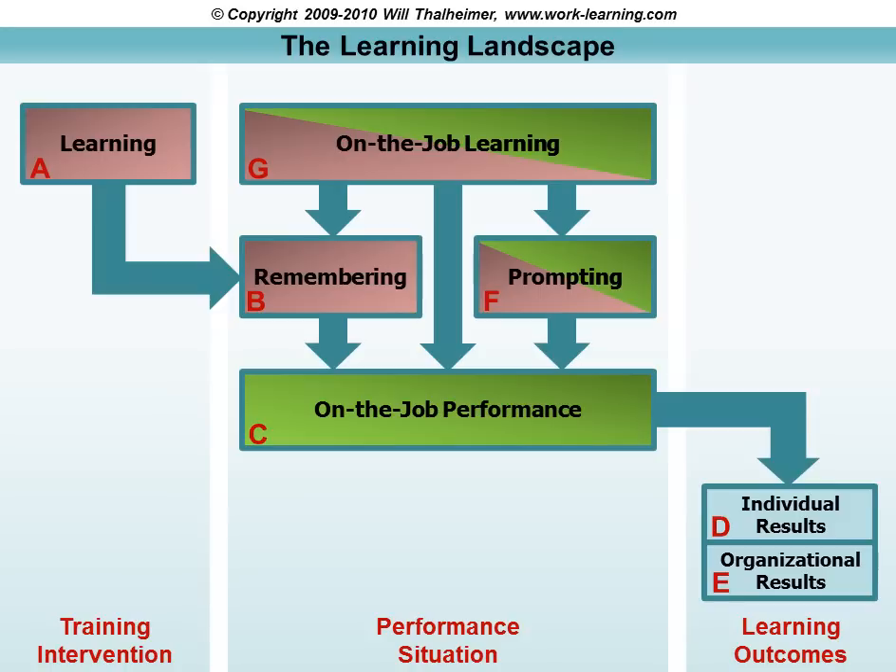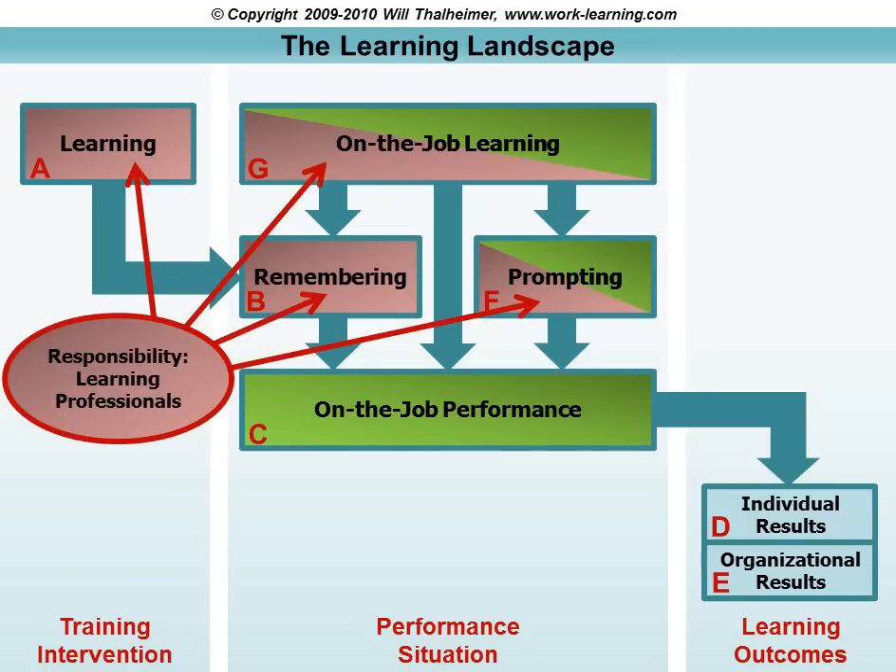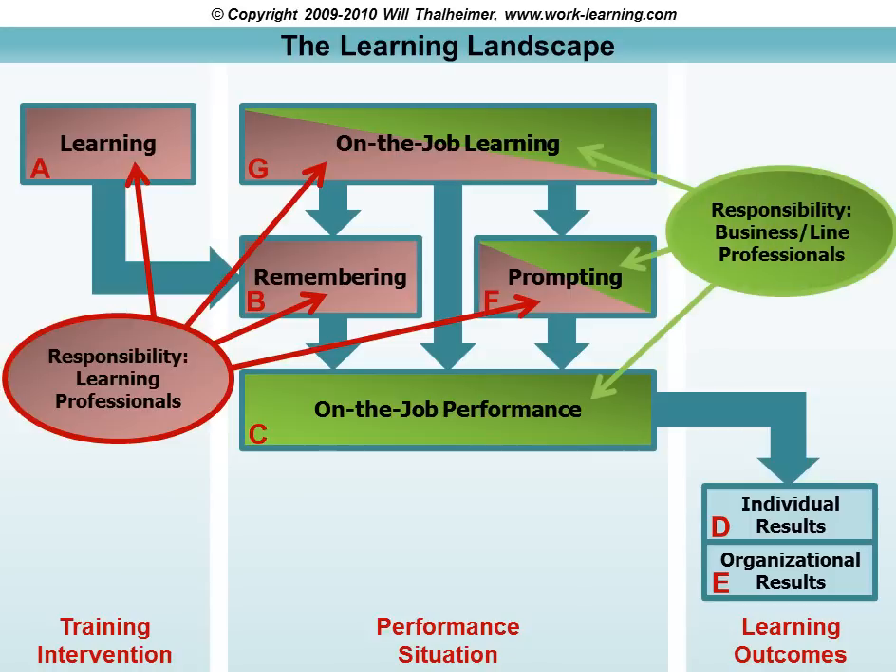Another way the learning landscape model can work for you is to help lay out who has responsibility for what. The red areas indicate our responsibility as learning professionals, and the green arrows represent the responsibility of business and line professionals. This is a very important graphic because it shows what we can do and what the business side can — and must — do if we're going to maximize our learning and performance results.